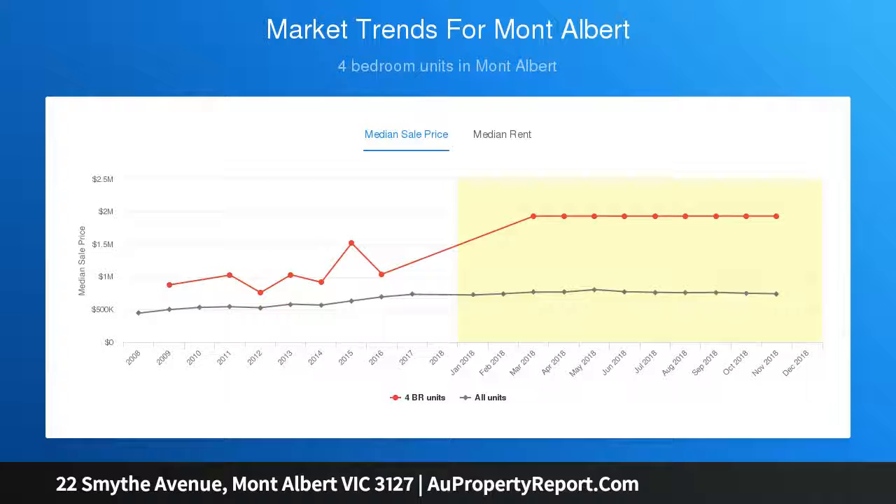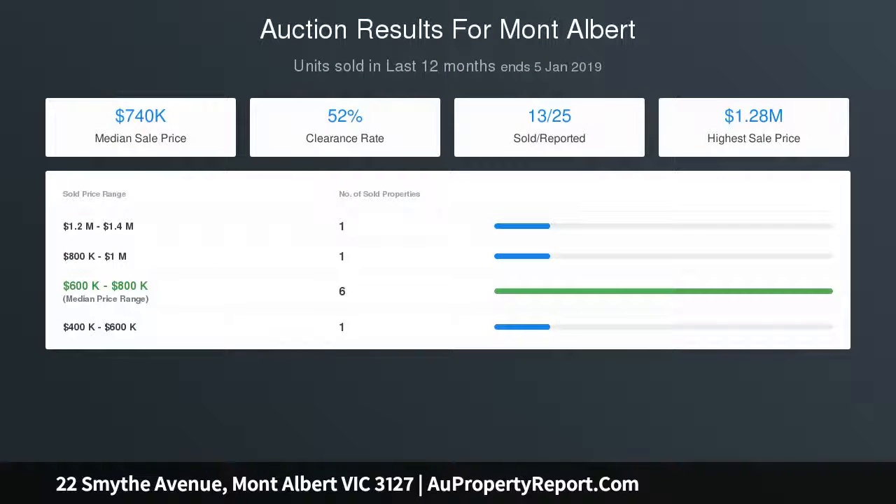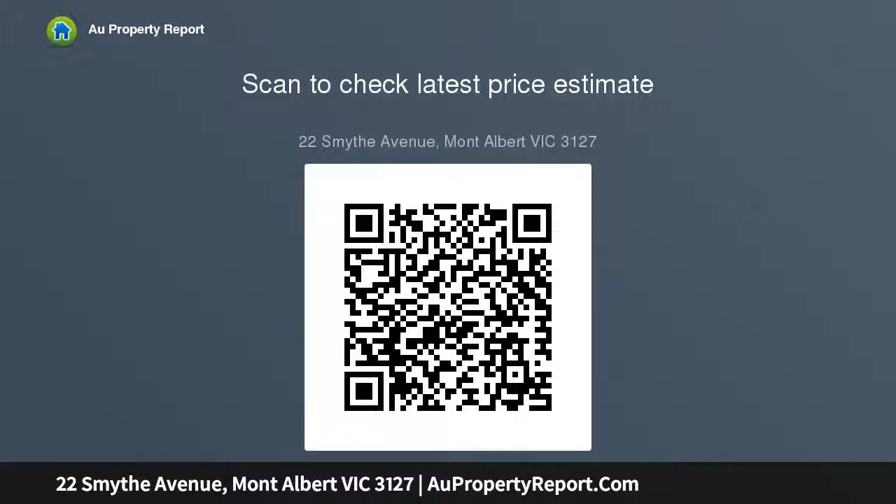Opening out to a large alfresco terrace, the home theater will offer an exceptional family environment. Walk to the primary school, park, and playground, with a city tram at the end of the street and local shopping center nearby — only minutes via tram to Balwyn shops, restaurants, and Box Hill Station, plus quality independent schools. The planned home includes a butler's pantry, powder room, laundry, and an impressive street aspect with wrought iron.